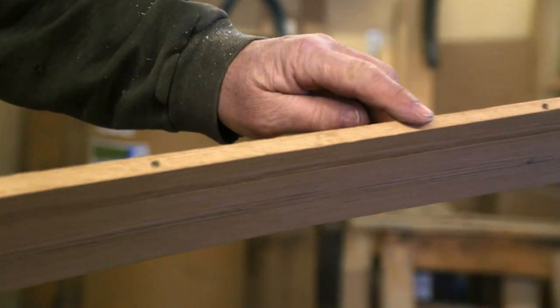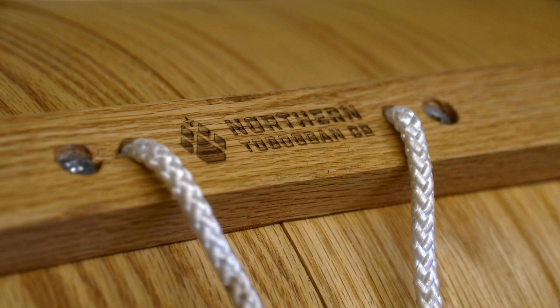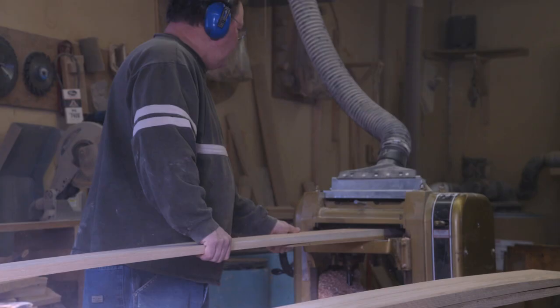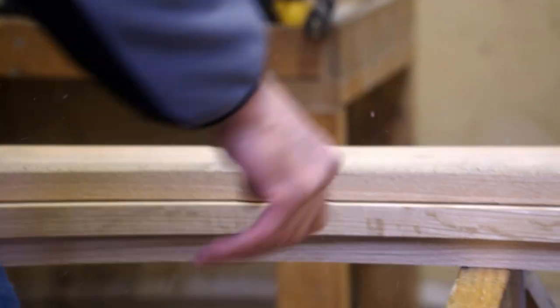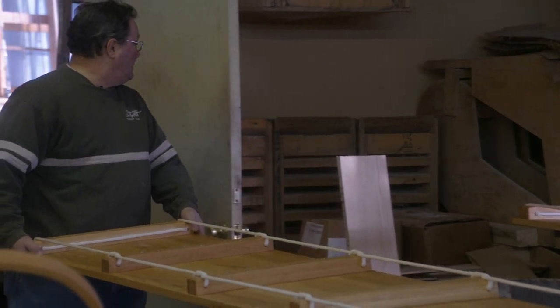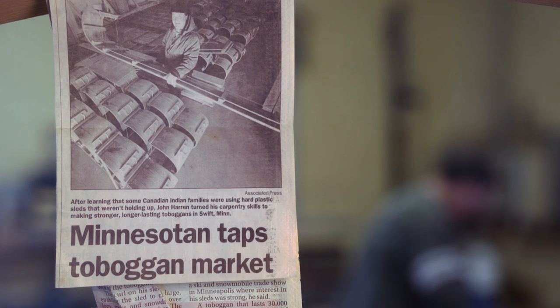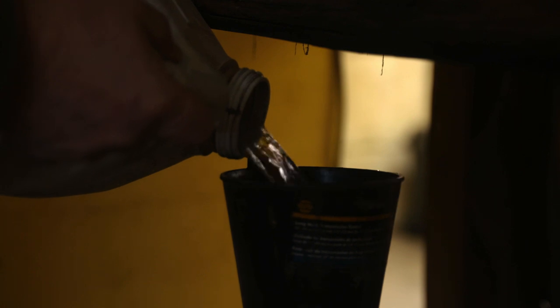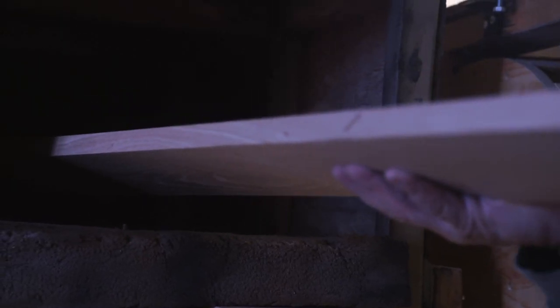We put a taper in the end that's going to be bent. John mastered the craft and Northern Toboggan and Sled was born. Since then, toboggan building has been a family affair. We've always made toboggans, about as far back as I can remember. It's just been our family farm — something my dad does and we help out along the way.